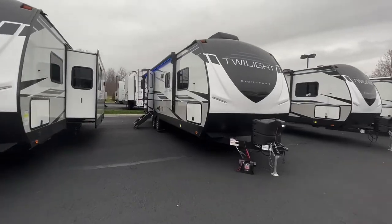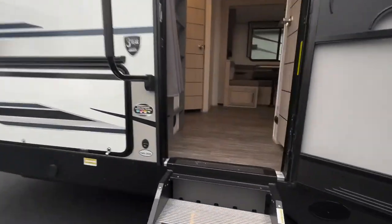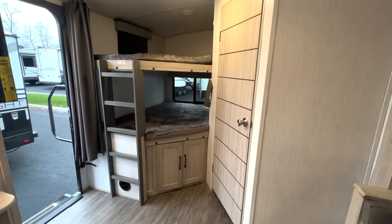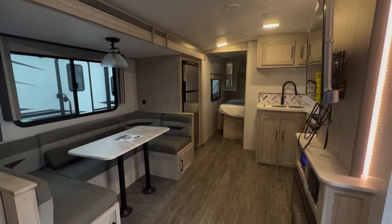Heading inside, you are greeted by a wide common area, consisting of the full-sized bunks to the left, big enough to sleep two full-grown adults, as well as the shared kitchen and living area.